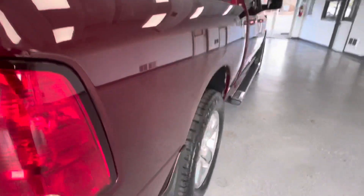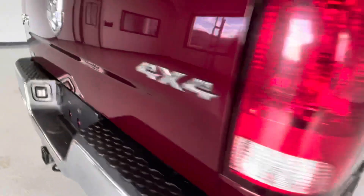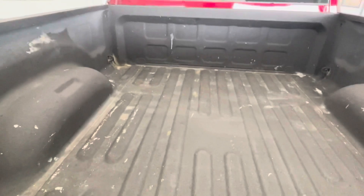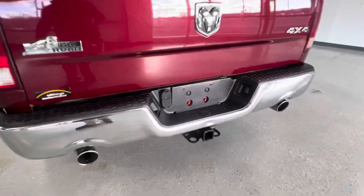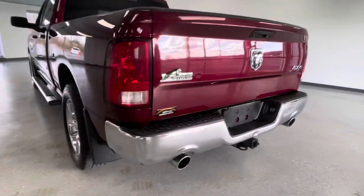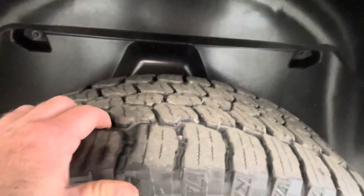Working our way back to the bed on the passenger side — pretty clean back here. Looks like some paint left over from a job in the bed, but nothing a little rattle can won't fix. Dual exhaust and factory mud flaps are very intact. Like I said, new tires all the way around at 13 or 14 thirty-seconds. The underside is nicely coated and protected.